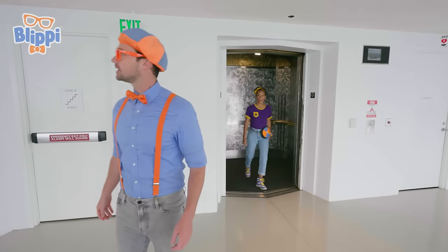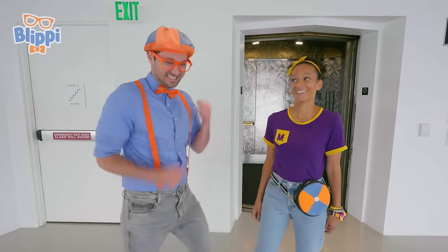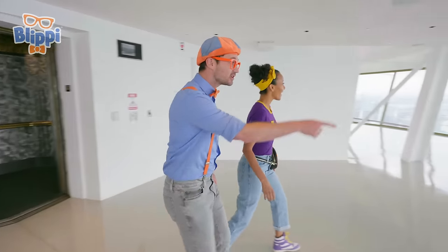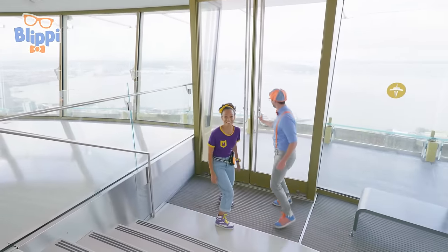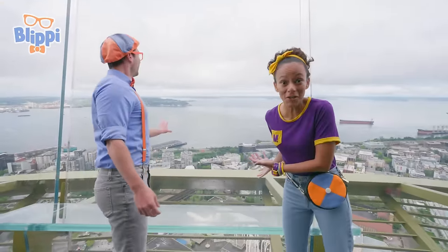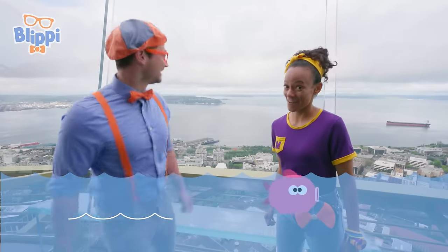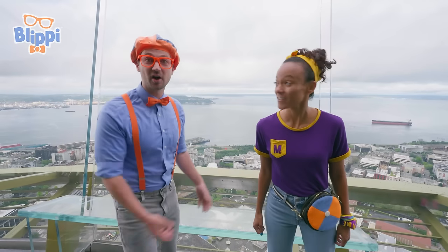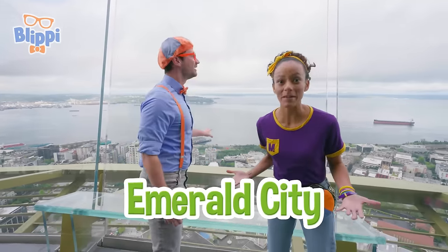Hey Blippi! Oh hey Mika — you made it to the top of the Space Needle! I can't believe you got here first. Well, I am pretty fast! What a beautiful view — come look, and it looks like there's a deck right here. This must be the observation deck! Whoa, do you see all that water? That's called Elliott Bay — I bet there's a lot of fish in there. Oh, I see a lot of boats, and buildings and green trees. Did you know these trees are called evergreen trees? They stay green year round. Some people call Seattle the Emerald City because of all the green trees, because emerald is green.